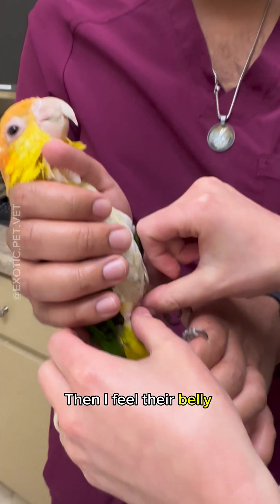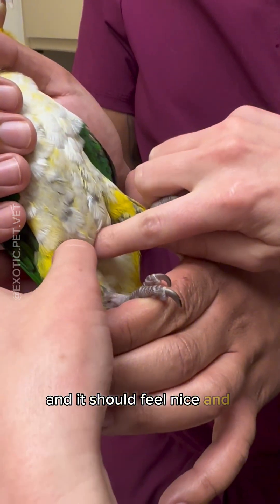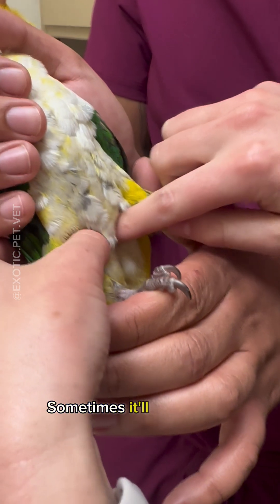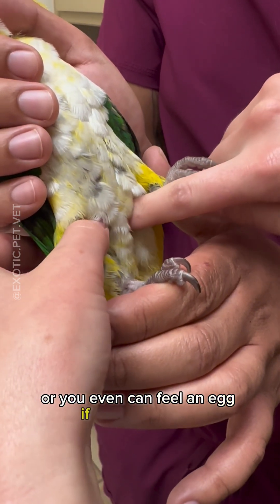Then I feel their belly underneath. Right here is where it's soft, and it should feel nice and concave. Sometimes it'll feel convex if there's fluid in the belly, or you can even feel an egg if it's slow enough.